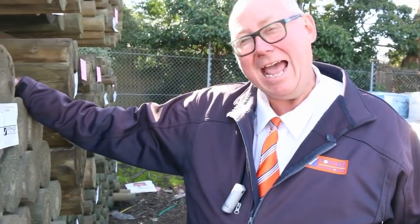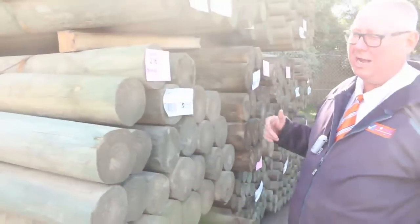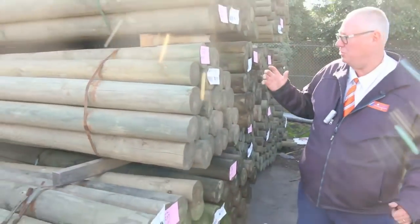G'day, Michael from Fouls Inn once again for the Tuesday afternoon preview for tomorrow's auction, Wednesday the 17th of May 2017 at 10am. We have a massive auction this week — we have been inundated, absolutely huge. Let's go for a walk and have a look at all the stock that we've got.